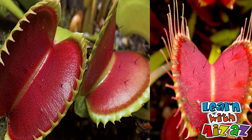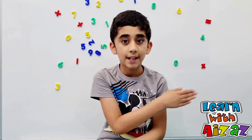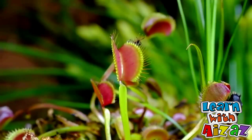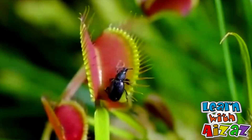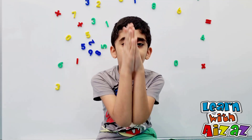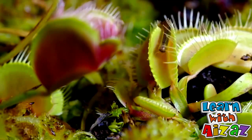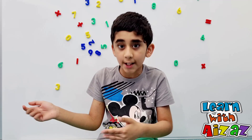On the edges there are spikes, and can you see the hairs inside? These hairs function as sensors. When an insect lands on a Venus flytrap, the sensors detect the presence of the insect and the leaves snap shut. Once the insect is trapped, the leaves discharge a type of liquid to digest it.